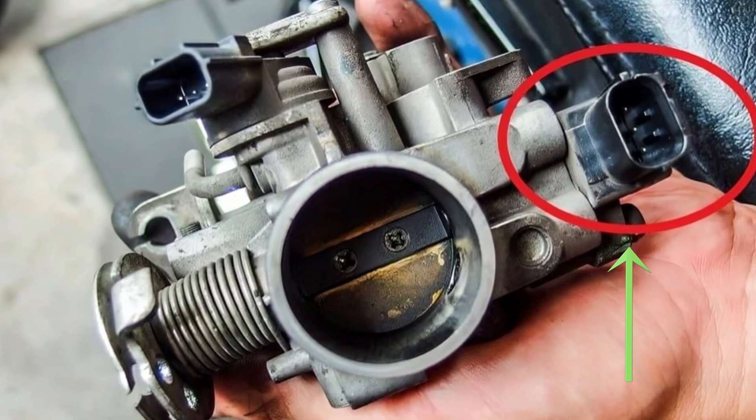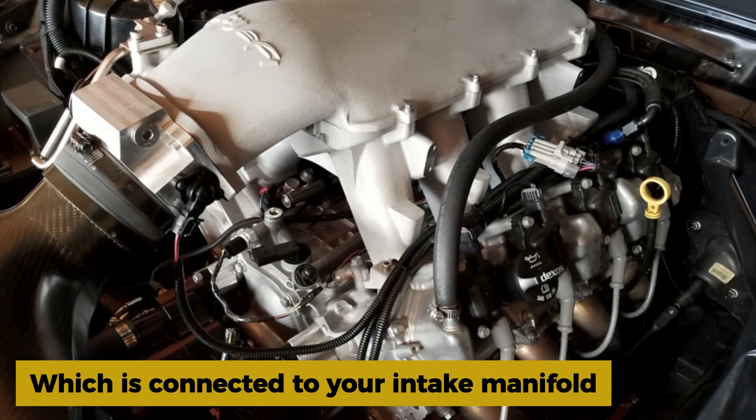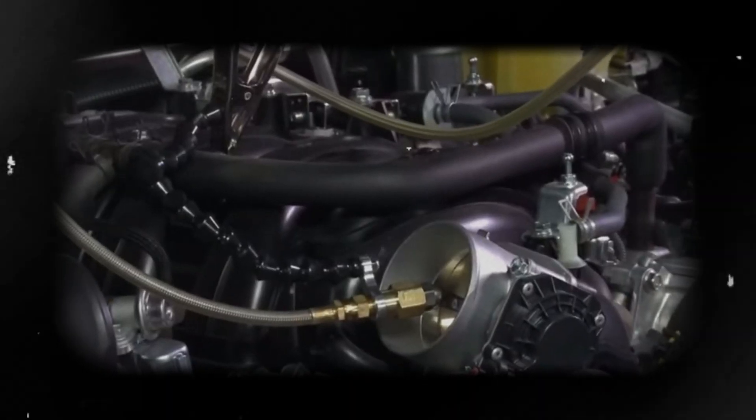The TPS is usually mounted right on the throttle body, which is connected to your intake manifold. Just follow the big intake hose coming from the air filter and it'll lead you right to it.